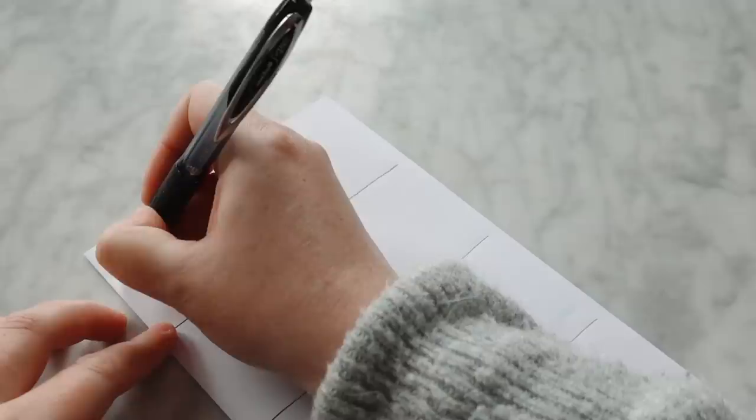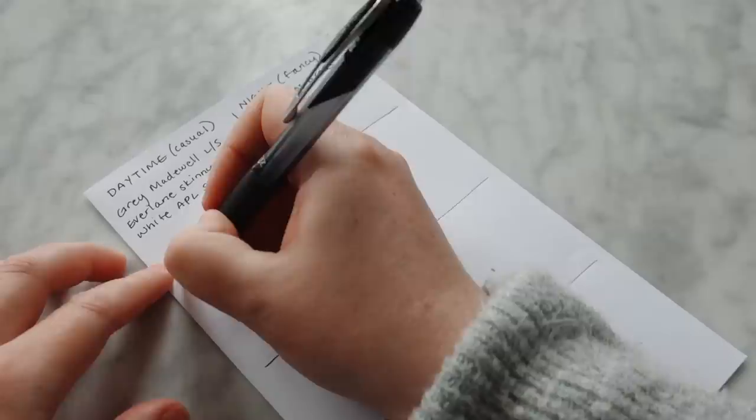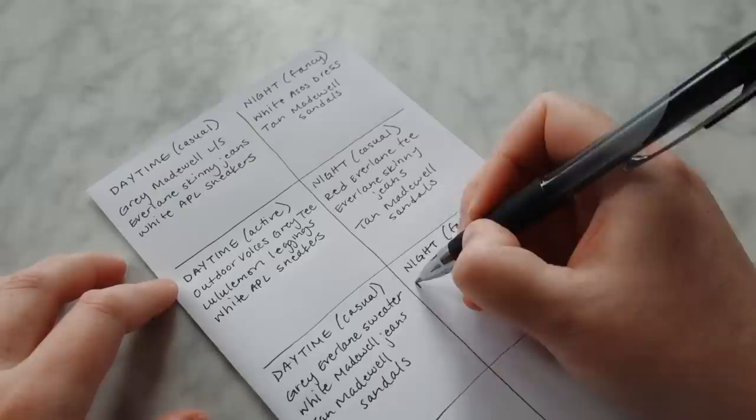In that box I write down every single thing I'm wearing, and I'm very specific: gray Madewell t-shirt, blue Everlane jeans, white APL sneakers — every single actual item I'm going to pack. Then maybe the next day I write 'daytime active' because I'm going to Disneyland. You will be shocked at how much less you pack when you do this, especially because as you create these lists for each day, you can start pulling in items from other days to wear twice.